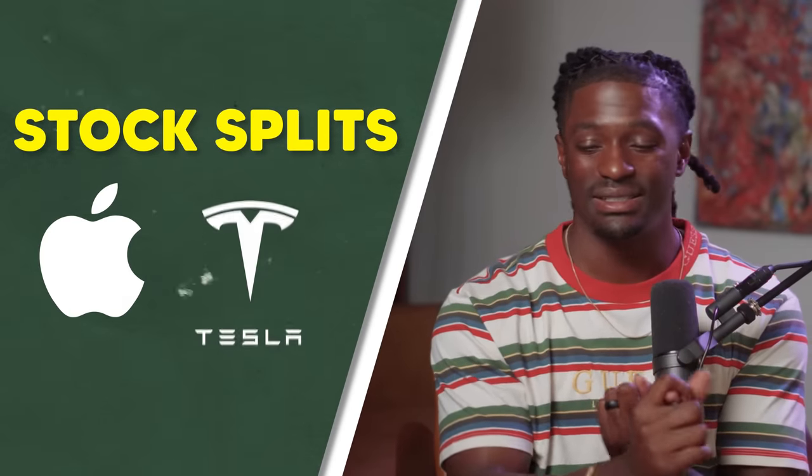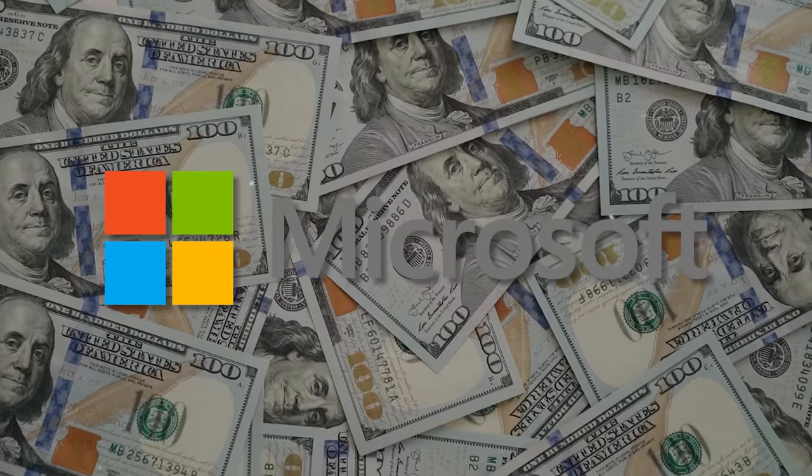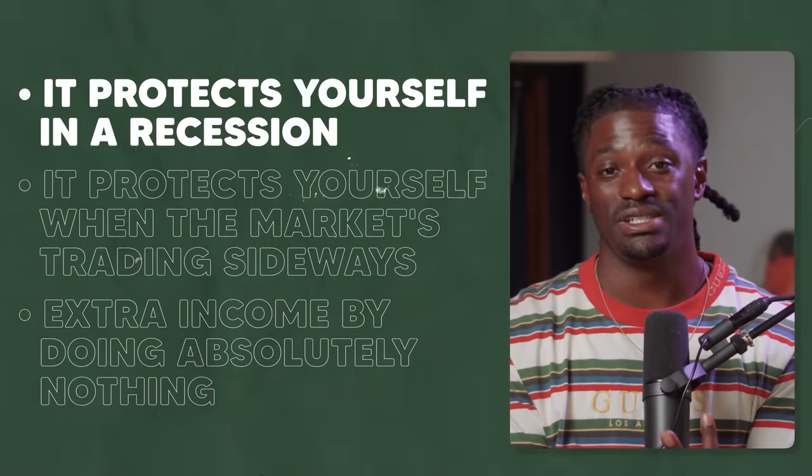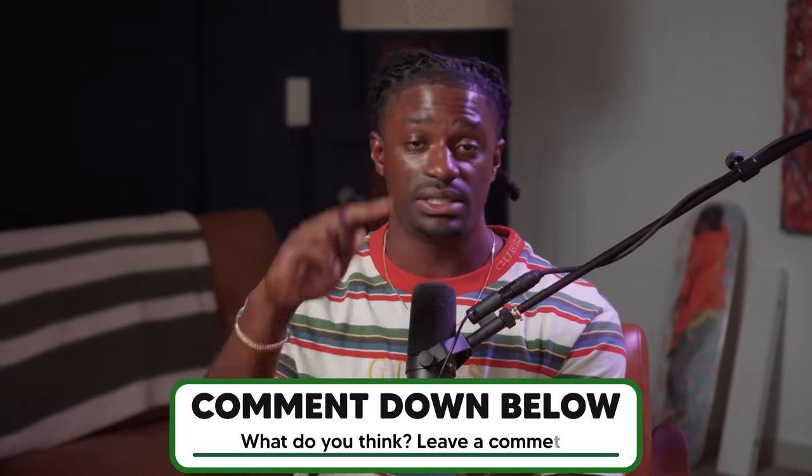So those are the three big-brain plays. Number one: stock splits — good companies like Apple and Tesla statistically outperform the market by eight percent within a year. They don't happen often, but when they do, it's worth looking into. Number two: share buybacks — when I see Microsoft announce a $4.9 billion buyback, that's different from a smaller one. Number three: dividend kings — they protect your portfolio in a recession and generate passive income. Let me know in the comments which one is your favorite: stock splits, share buybacks, or passive income with dividends.